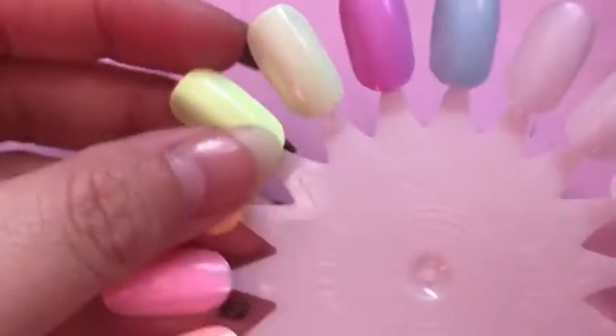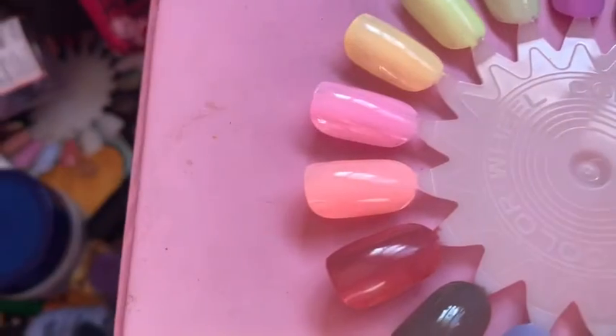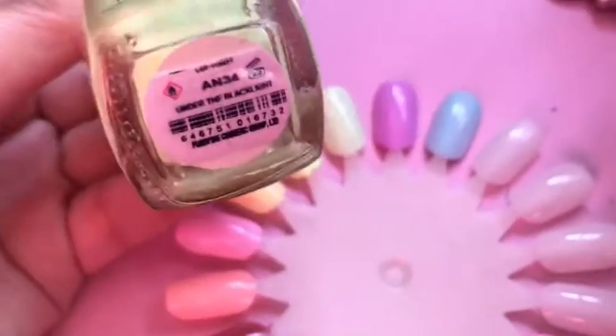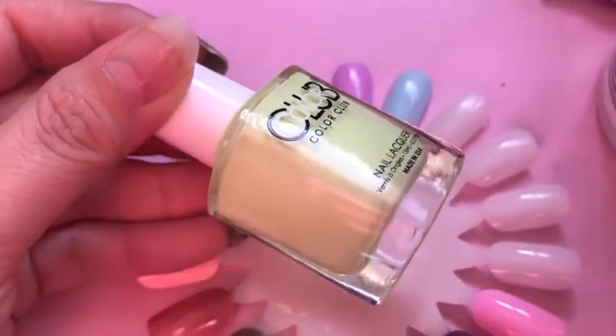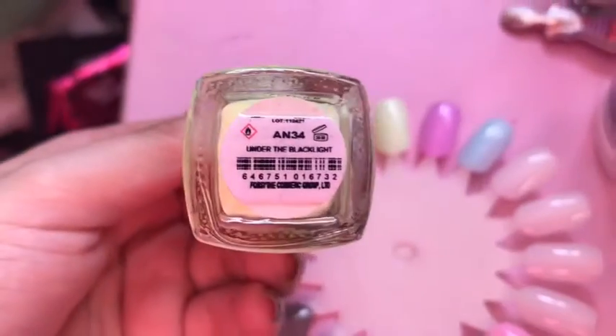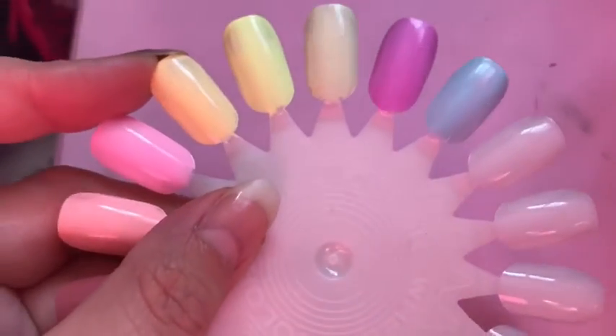This one is a lot brighter than the previous one I showed you — this is 'Under the Black Light.' It is absolutely stunning; this will pop on your nails. This needs to be a summer colour. Probably not to everyone's taste, but I love it.